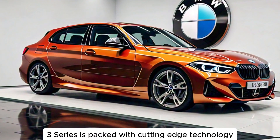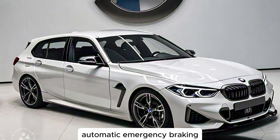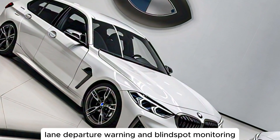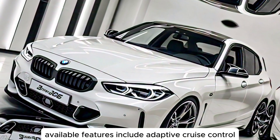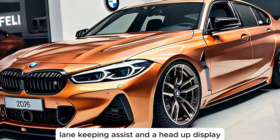The 2026 3 Series is packed with cutting-edge technology. The standard driver assistance features include automatic emergency braking, lane departure warning, and blind spot monitoring. Available features include adaptive cruise control, lane-keeping assist, and a head-up display.